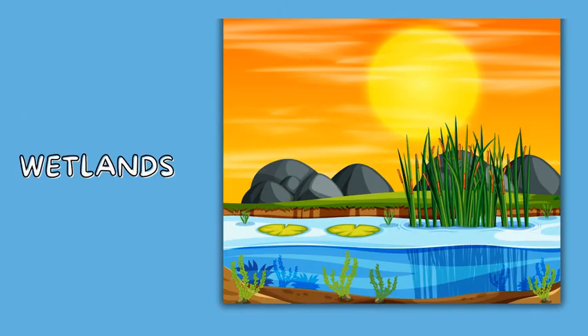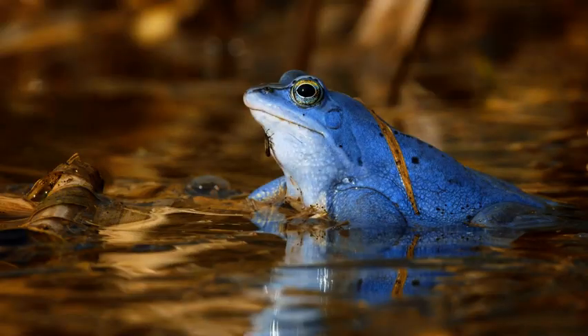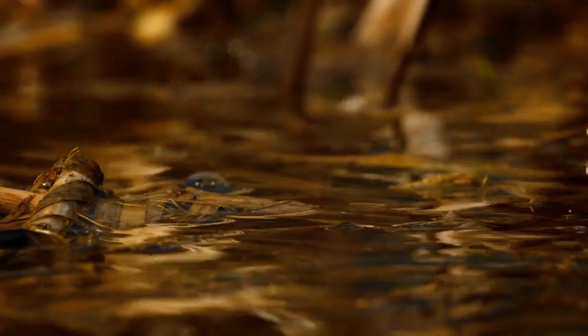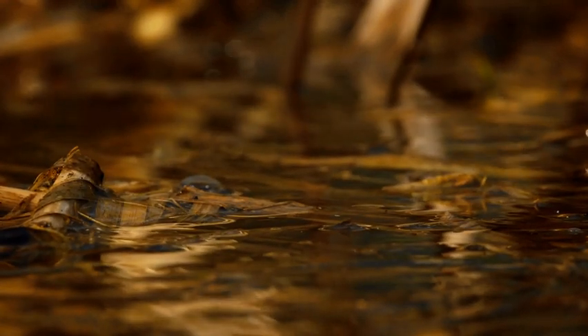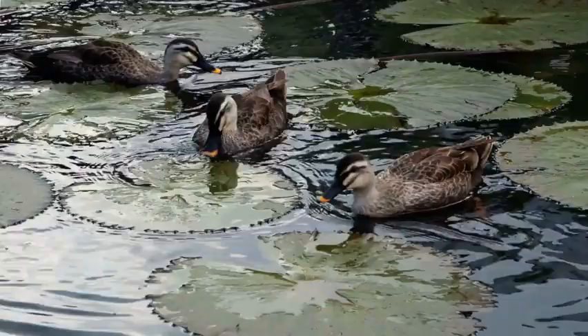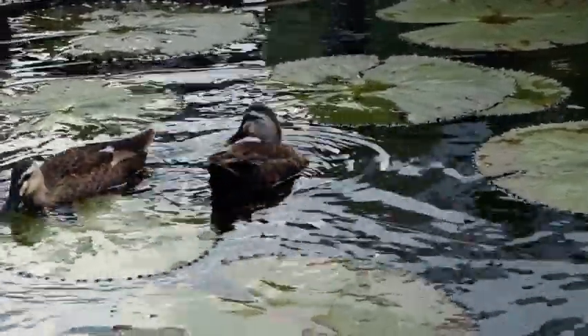Let's jump into the wetlands now. Here's a hopping frog! Frogs love living near water, where they can catch insects with their sticky tongues. Quack quack — look at this duck! Ducks swim in ponds and wetlands, using their webbed feet to paddle through the water. They even have waterproof feathers.